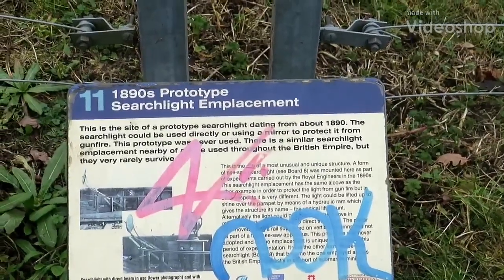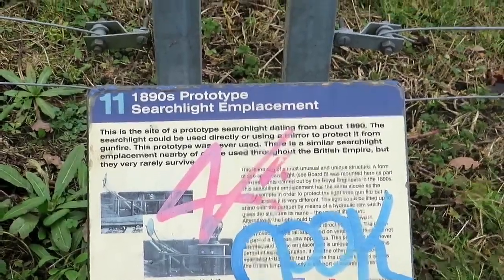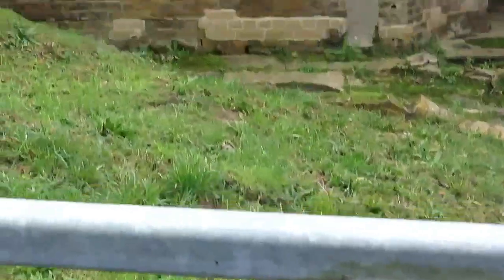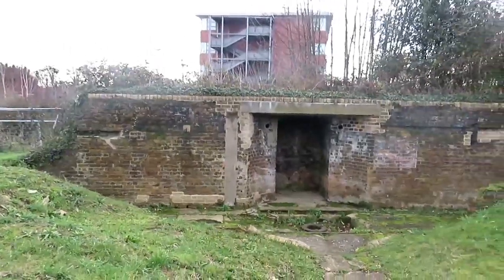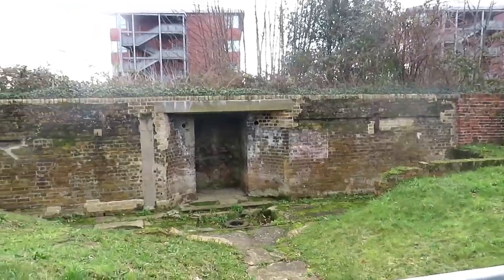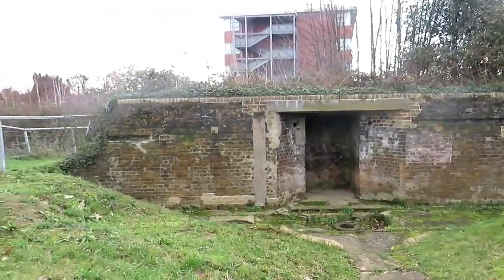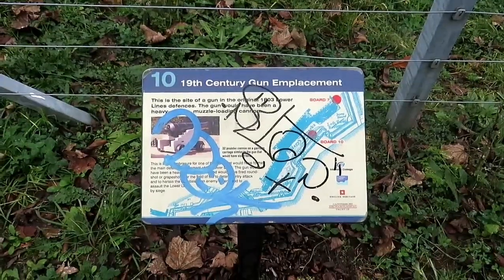I'm going to do another short video — this is of the Lower Lines, and this is a prototype searchlight emplacement. I'm just going to go through what there is: the searchlight emplacements, gun emplacements, tunnels, and things.